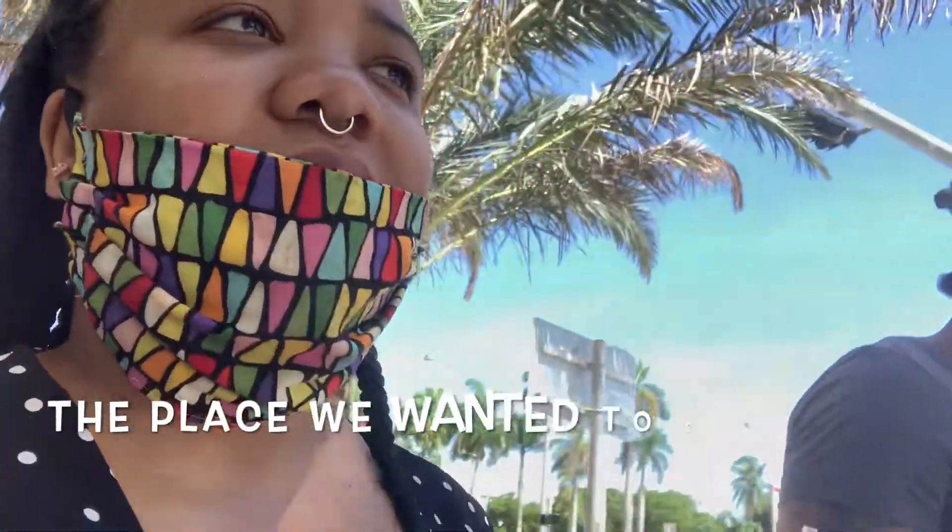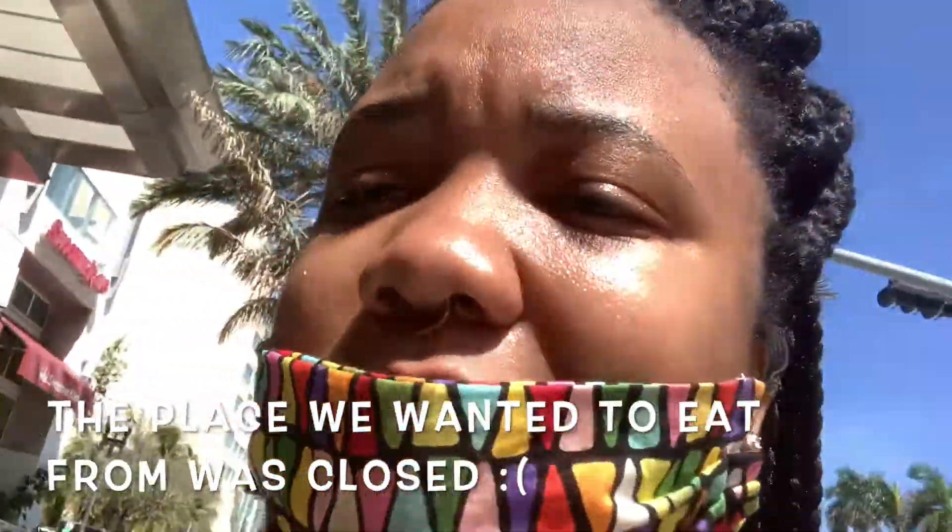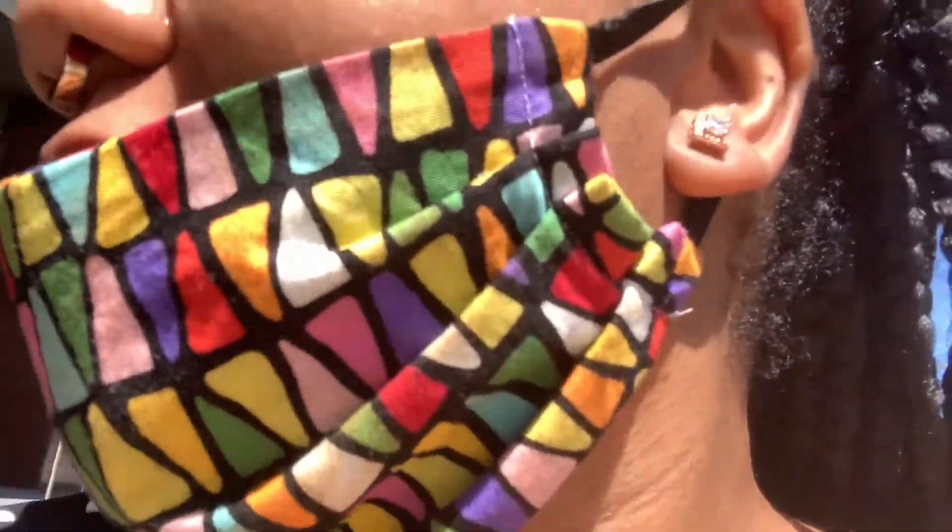We're still out and about walking. We hit up the mall, got some slushies. Then we're going to find some real food, hopefully. The city is a little bit more awake now, so we should be able to find somewhere to sit down, eat, and enjoy ourselves — because I'm ready to eat.